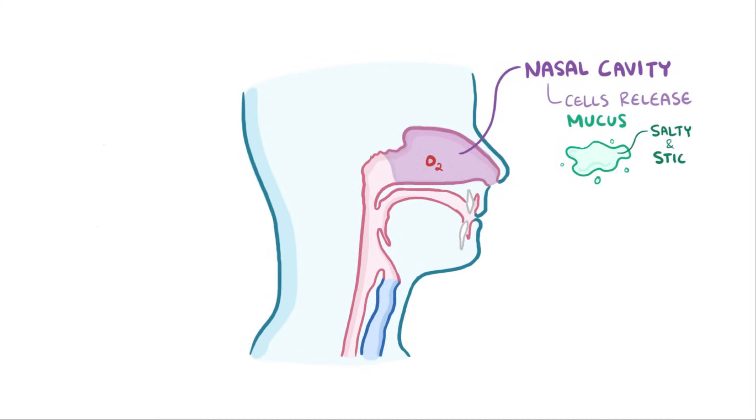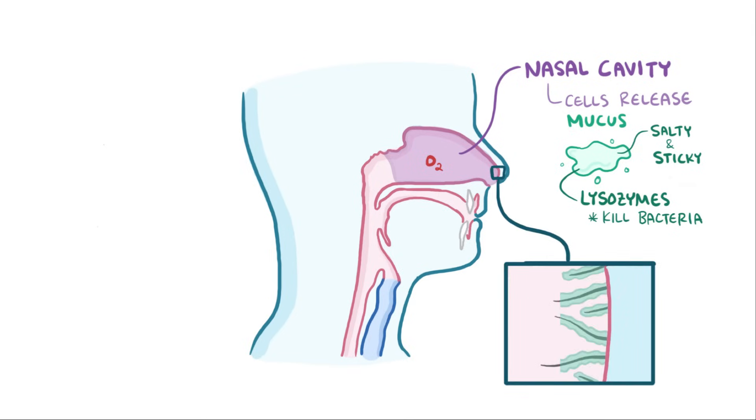That mucus is salty, sticky, and has lysozymes, which are enzymes that help kill bacteria. Nose hairs at the entrance of the nasal cavity get coated with that mucus and are able to trap large particles of dust and pollen as well as bacteria, forming tiny clumps of boogers.